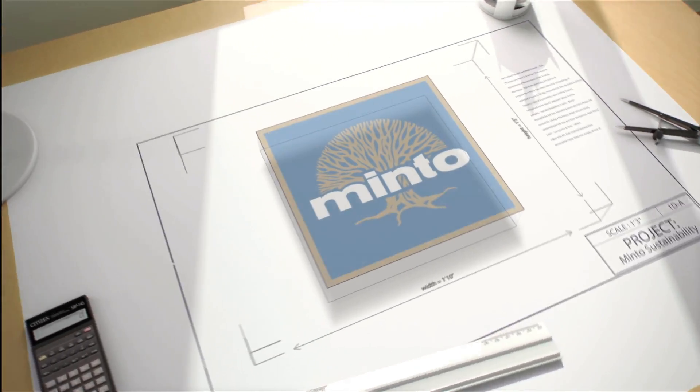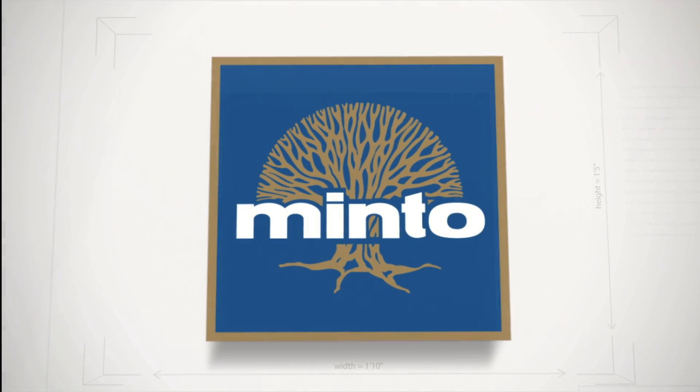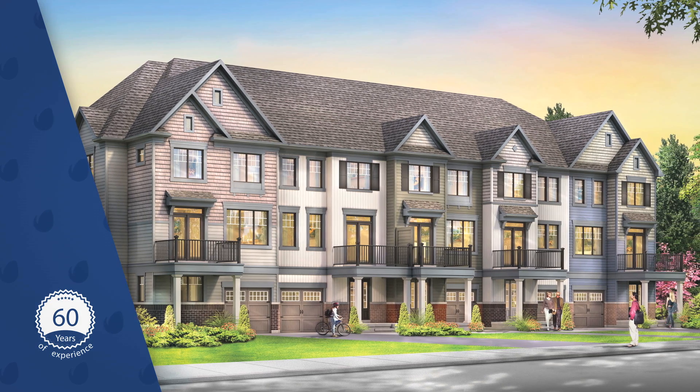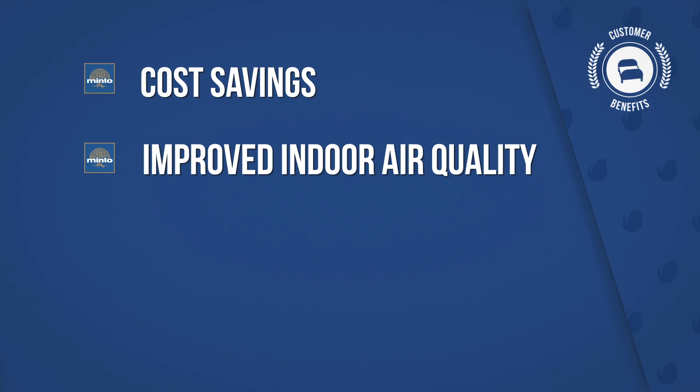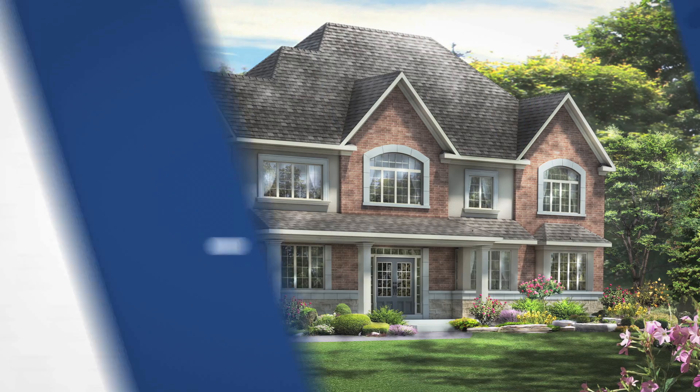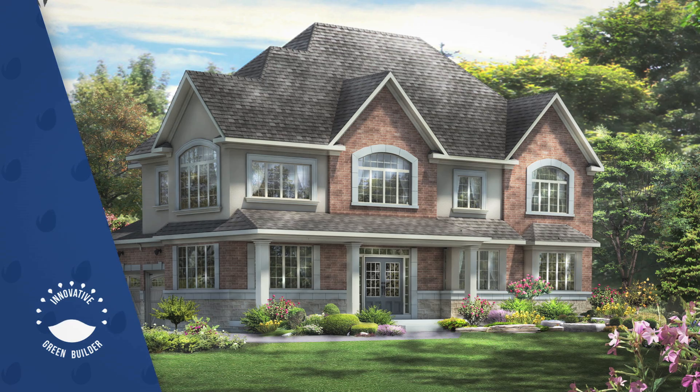At Minto, we are committed to making our homes better for people and the environment. For over 60 years, we've been building thoughtfully designed homes and communities that deliver real benefits for our customers, like cost savings, improved indoor air quality, and comfort in any season. And we don't just talk about being an innovative green builder — we prove it.